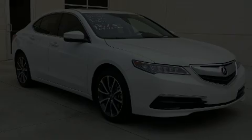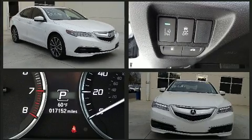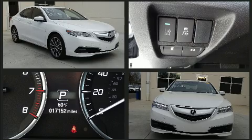Experience driving perfection in the 2016 Acura TLX. With less than 20,000 miles on the odometer, this 4-door sedan prioritizes comfort, safety and convenience.